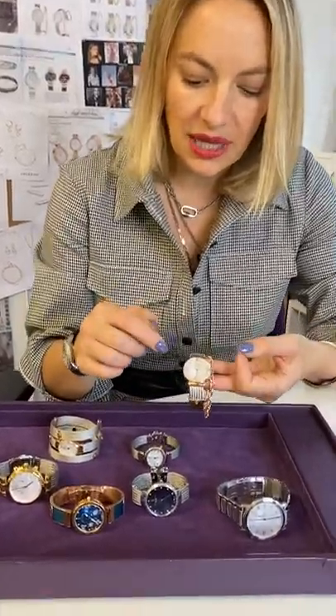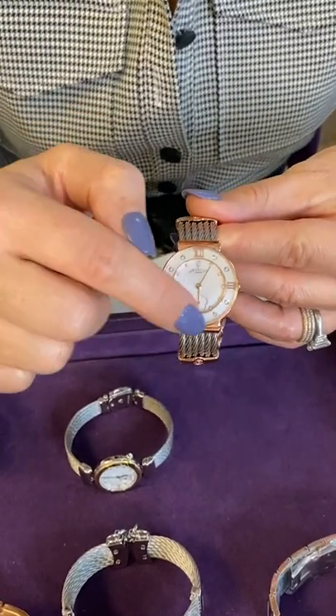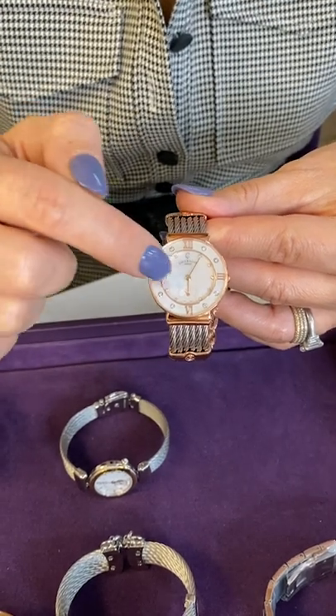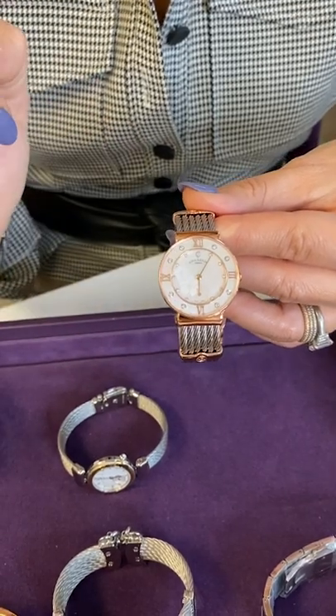Let's start with the most iconic one, the Saint-Tropez. Here you have a bijou-monde where a bracelet comes attached to the watch. If you look closely at the head of the watch, you've got a MOP — which stands for Mother of Pearl — bezel with eight diamonds, and a dial as well with diamonds, and a very faint design of a hibiscus flower.